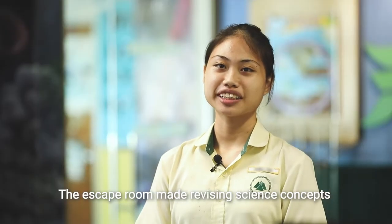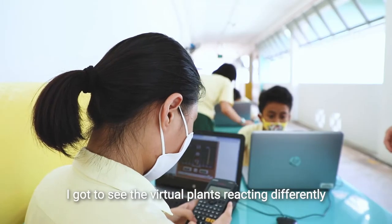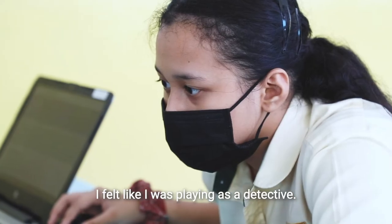The escape room made revising science concepts like food chains much more fun and exciting. I got to see the virtual plants reacting differently as I changed the colour of the lights. I felt like I was playing as a detective.